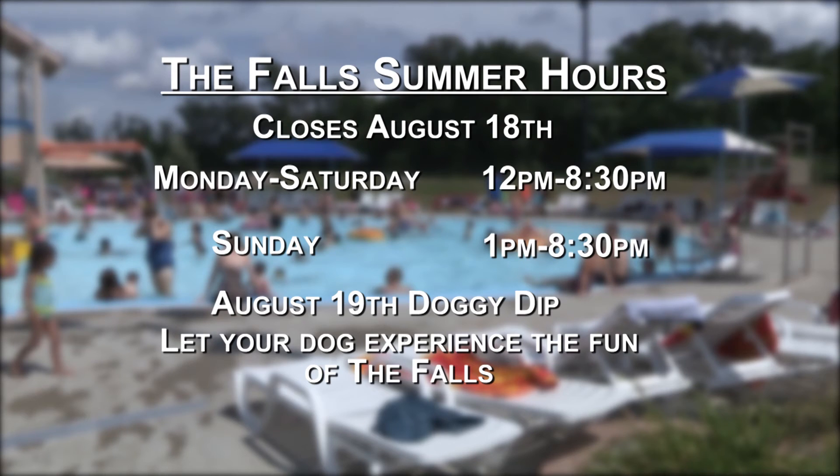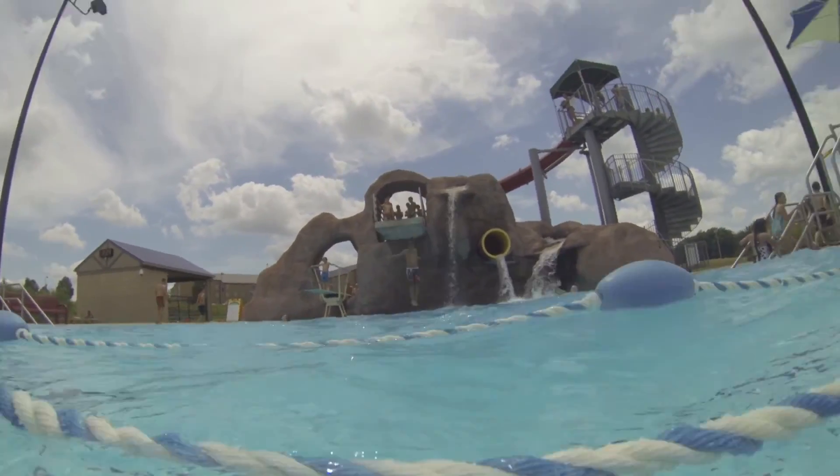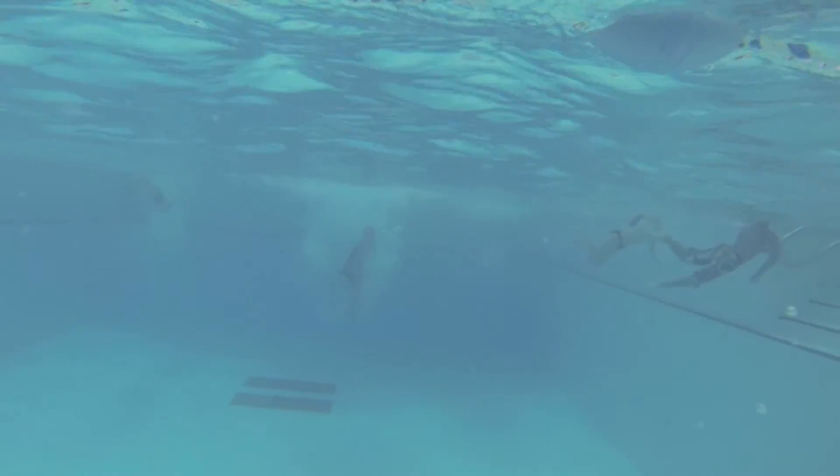And lastly, don't forget to bring your canine friend on August 19 for the Falls Annual Doggy Dip, where you can let your dog run around and experience the fun at the Falls. So if you're looking for water park entertainment, look no further than your Cedar Falls City Pool, The Falls.